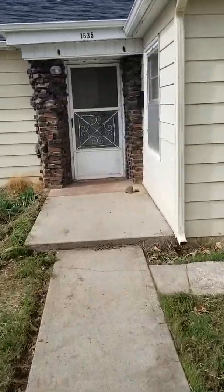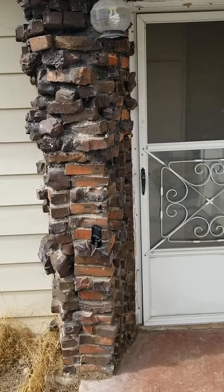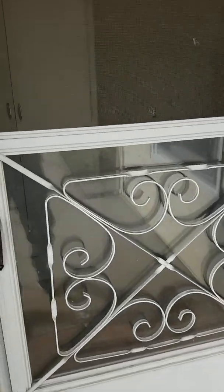I'll walk you through and give you an idea. Looks like the roof is pretty new — not brand new, but it hasn't been on there very long, so that's one thing. You've got some old clinker brick on the entranceway here, which is kind of cool.